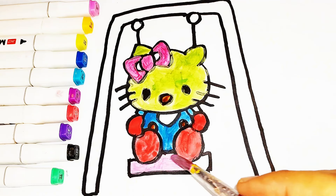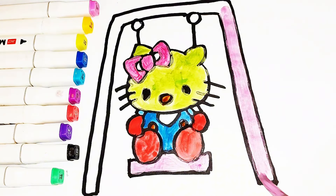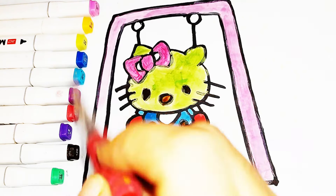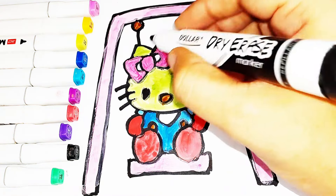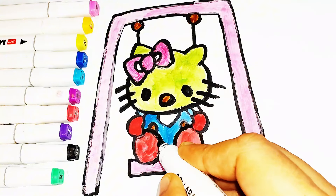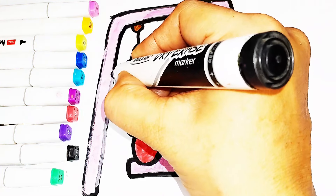Old MacDonald had a farm, E-I-E-I-O, and on his farm he had some sheep, E-I-E-I-O, with a hoot here and a hoot there, here a, there a, everywhere a hoot. Old MacDonald had a farm, E-I-E-I-O. Old MacDonald had a farm. We'll see you next time.